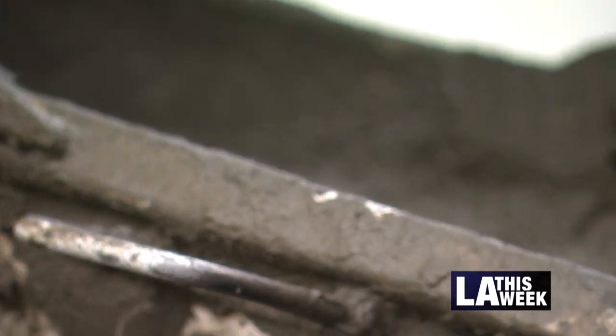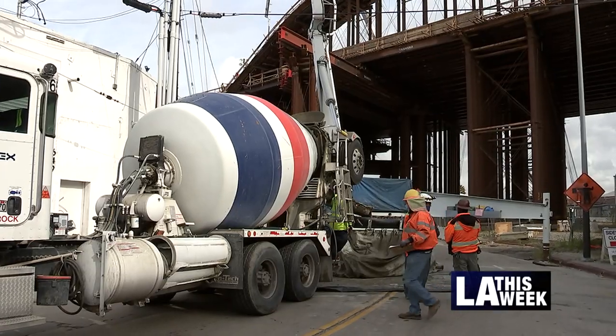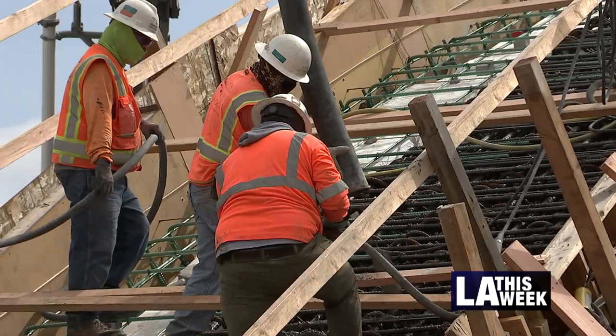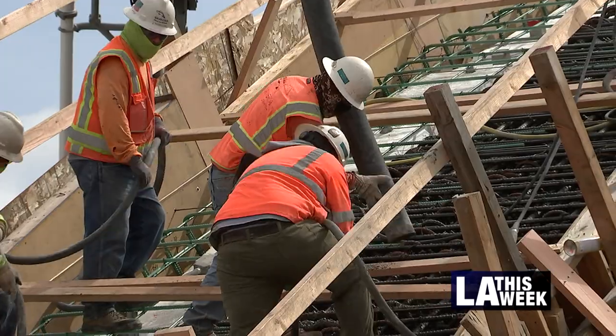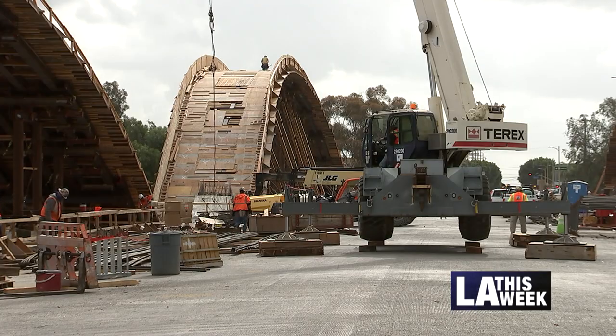How much concrete it takes to fill up two 30-foot high arches on the 6th Street viaduct — it's 260 cubic yards of concrete. That's 65 concrete trucks. As we poured the first arch today, the next arch is only a few weeks away from being poured, and then the next arch is only a few weeks away from that.